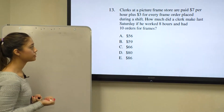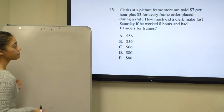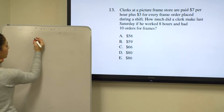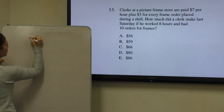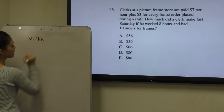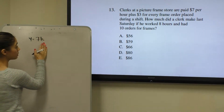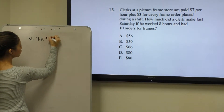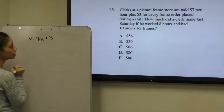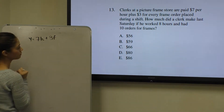So in this case, we can make an equation, set it equal to y and solve for y, y being the total amount of money he made. So we can say y equals 7h, h standing for hours because we know that he will get $7 for every hour he works, plus an additional $3 for every frame, which we can call variable f for frame.